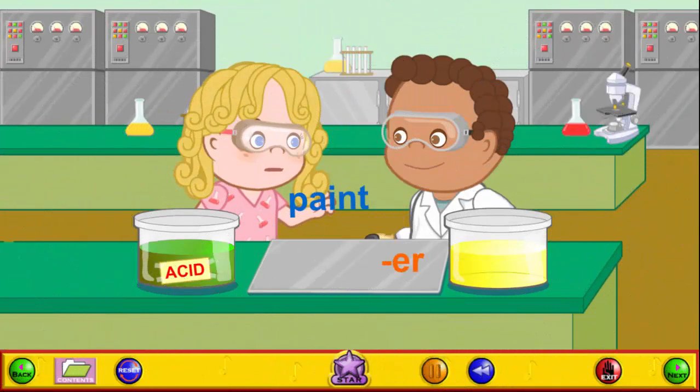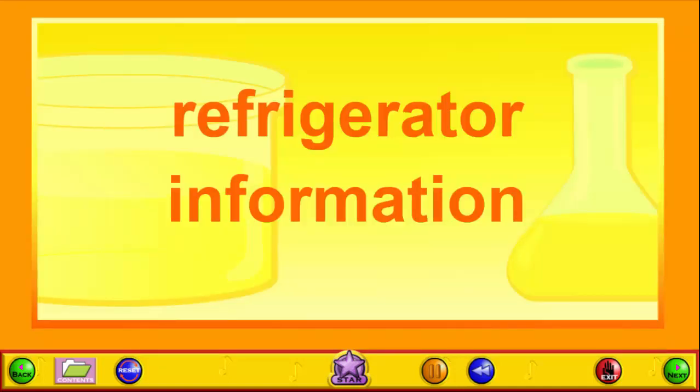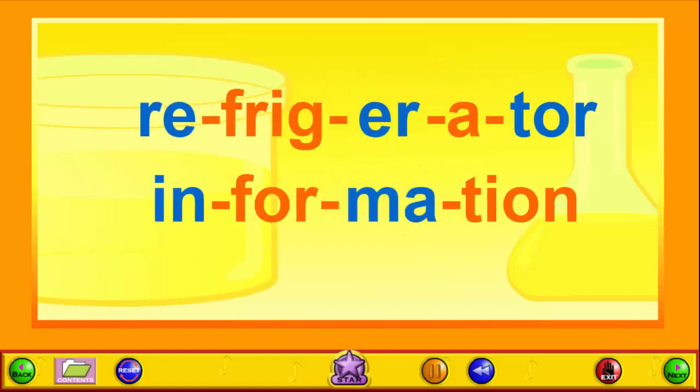Why would anyone want to break words into pieces? Well, we can break long words up into syllables to make them easier to read and pronounce. If you are trying to read a big word that you don't know, it's easier to sound out one small piece at a time than it is to try to read the whole word at once.